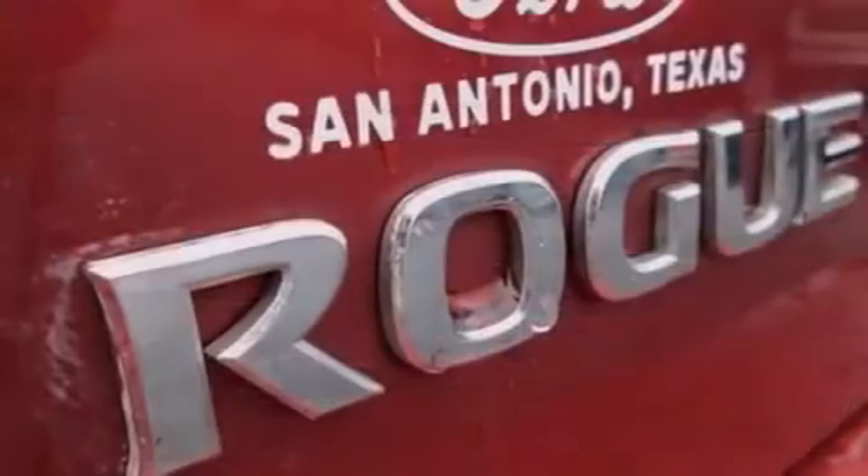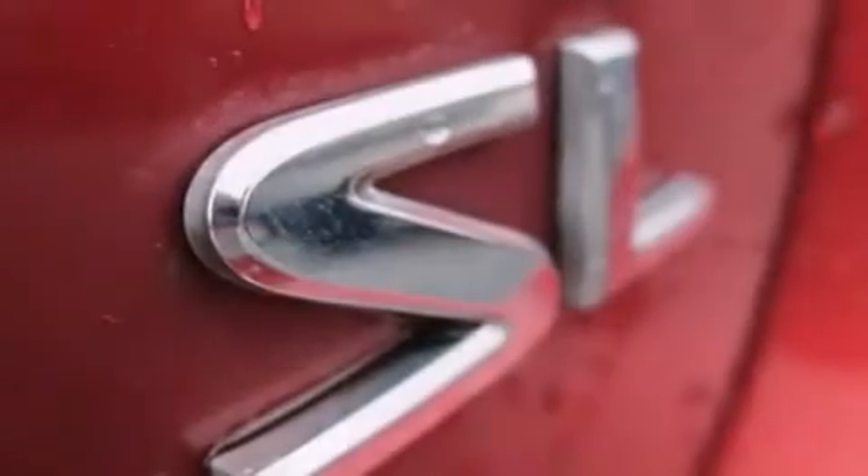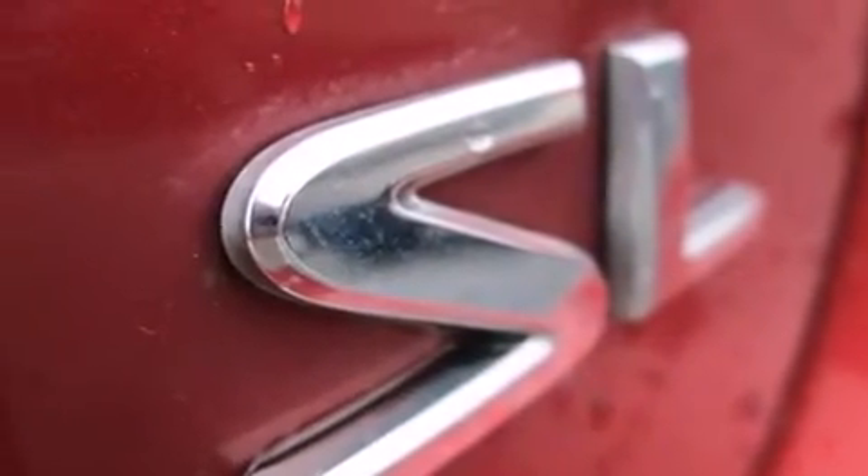Also included are latch-ready child seat anchors, 3-point seat belts for all seating positions, rear seat child-proof door locks, air conditioning, and a multi-link rear suspension.